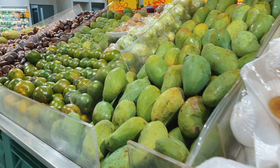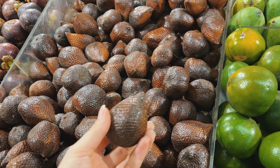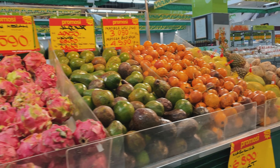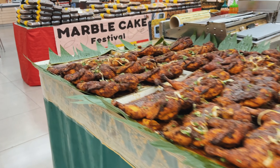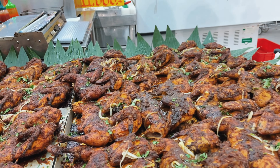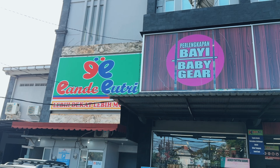They also have fresh fruits and vegetables here. We always buy in stores, but you can also buy from street shops, though the price varies. You can also find grilled chicken for 40k rupiah, and they also make ready-made food that you can eat on the spot.